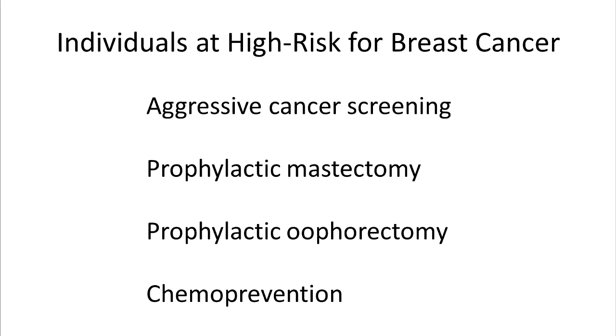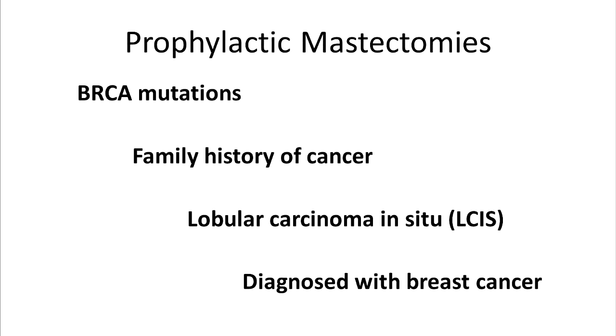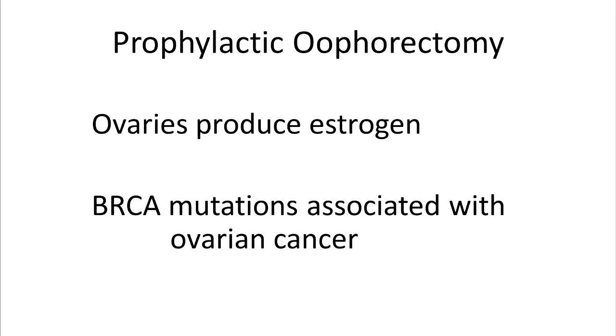Individuals with certain BRCA mutations and others at high risk may undergo aggressive screening or take medications to reduce the risk of cancer developing, known as chemoprevention. Prophylactic surgeries involve removing an organ from a high risk patient before a disease occurs. The option of prophylactic mastectomy may be offered to patients with a BRCA mutation, a strong family history of cancer, lobular carcinoma in situ, or breast cancer in one breast with prophylactic removal of the other. A prophylactic oophorectomy involves removal of the ovaries, which naturally produce estrogen, a potential breast cancer-promoting agent, and BRCA mutations also increase the risk of ovarian cancer. The actress Angelina Jolie underwent a prophylactic bilateral mastectomy and prophylactic bilateral salpingo-oophorectomy due to having a BRCA1 mutation.